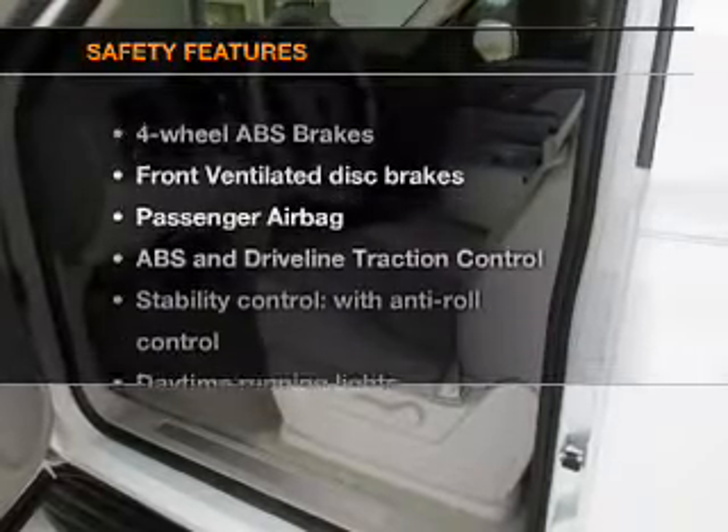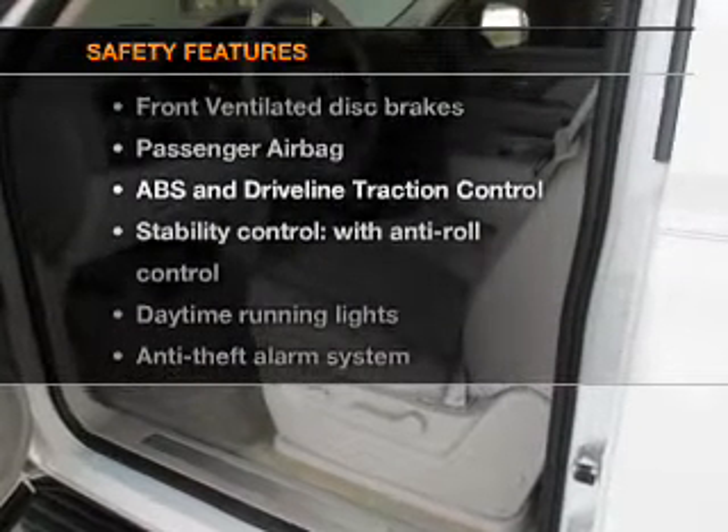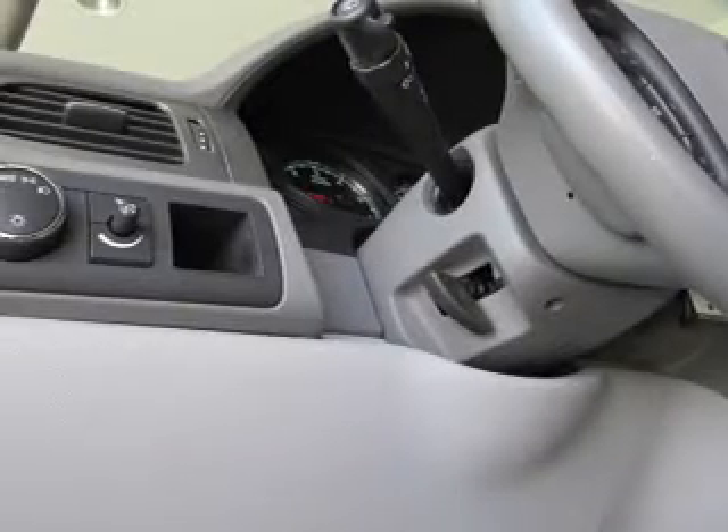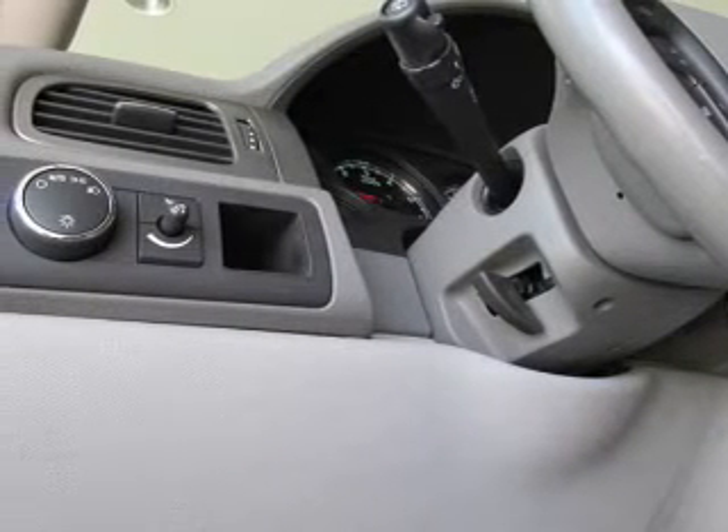If safety is a high priority, rest assured knowing these top safety components are included: front ventilated disc brakes, passenger air bag, traction control, stability control, daytime running lights, low tire pressure warning, independent suspension.